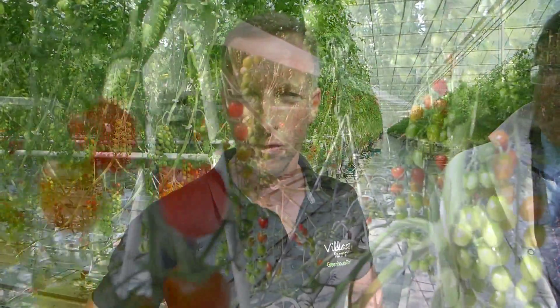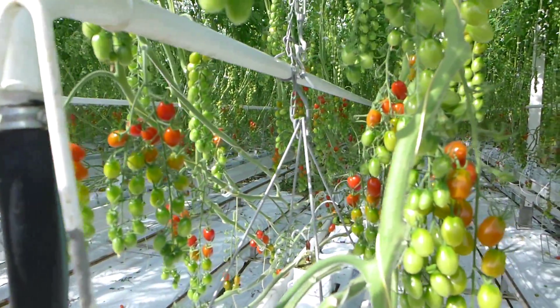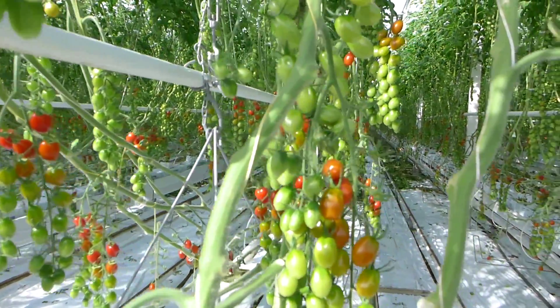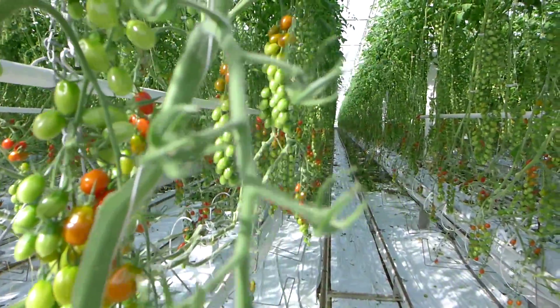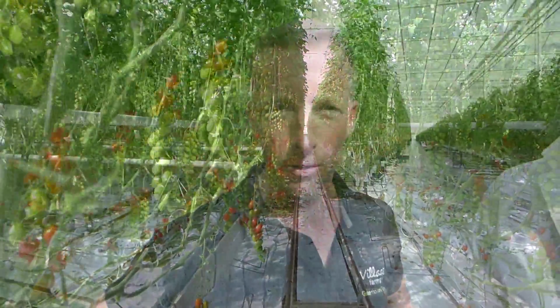Tell me about the quadgenerational facility. So at Village Farms, we're large tomato producers in Delta, B.C. We produce fine ripened tomatoes, various varieties — the cherries, the grapes, and the Camparis. We have a beautiful day right now, but when we don't, we're using energy to heat the greenhouses to keep the crops in perfect condition.